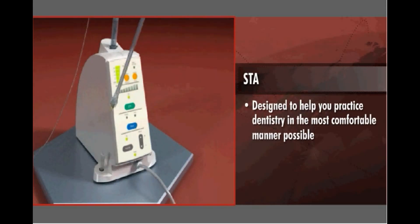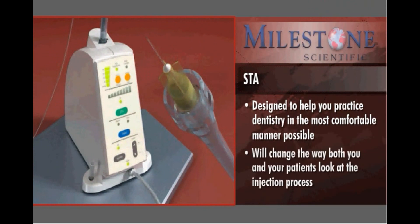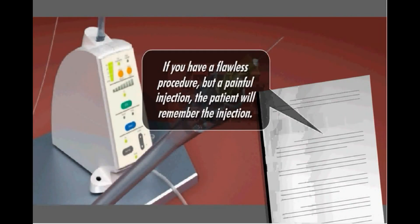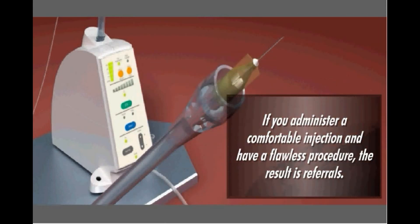Designed to help you practice dentistry in the most comfortable manner possible, the STA system from Milestone Scientific will change the way both you and your patients look at the injection process. Studies have proven that if you have a flawless procedure but a painful injection, the patient will remember the injection. But if you administer a comfortable injection and have a flawless procedure, the result is referrals.